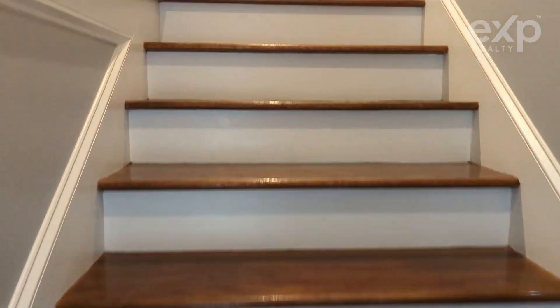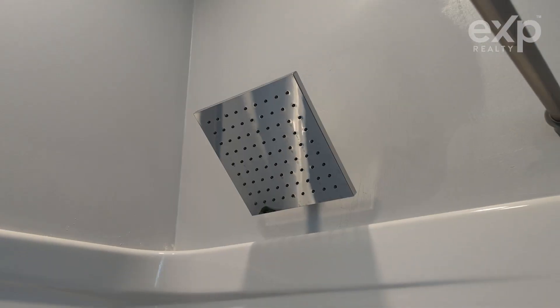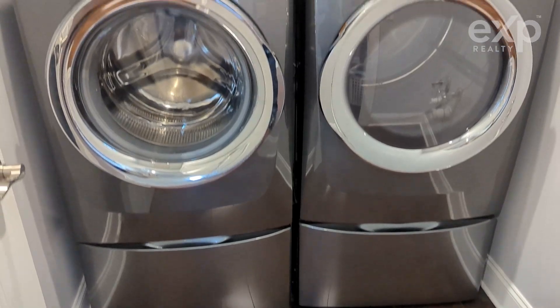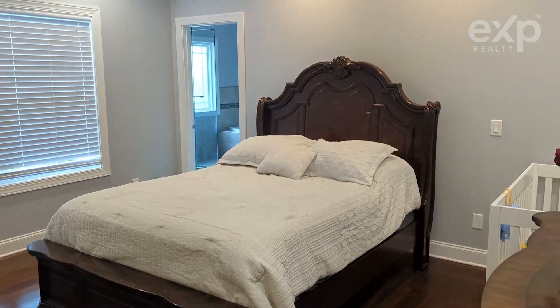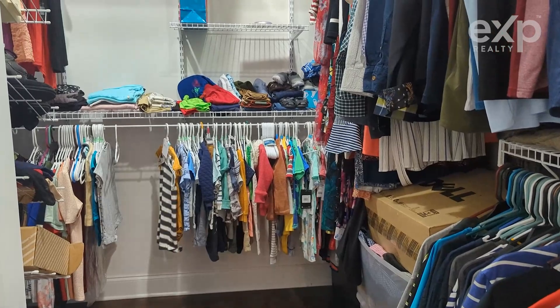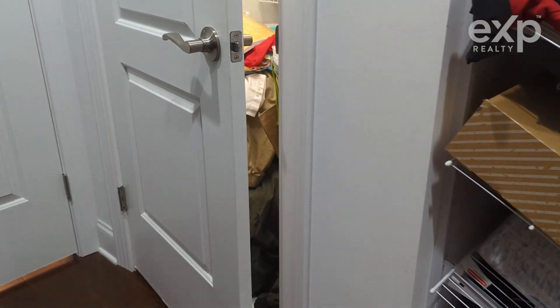On the second floor, there are three bedrooms, each with a ceiling fan, two full bathrooms with cabinetry and granite, and a laundry room with cabinetry that matches the kitchen, right next to all the bedrooms. The primary bedroom features tray ceilings with built-in speakers and a walk-in closet with shelving included, and a closet inside the closet.